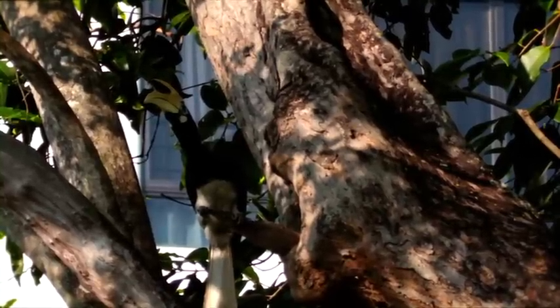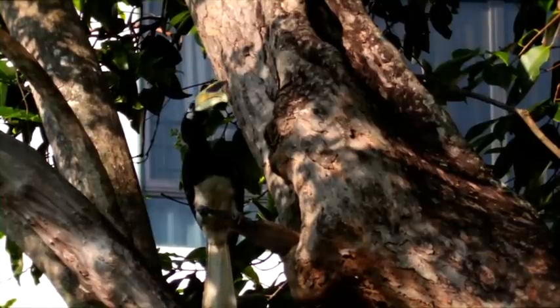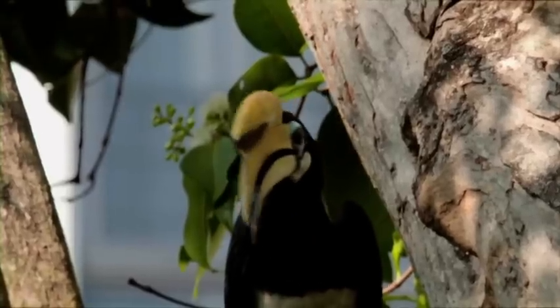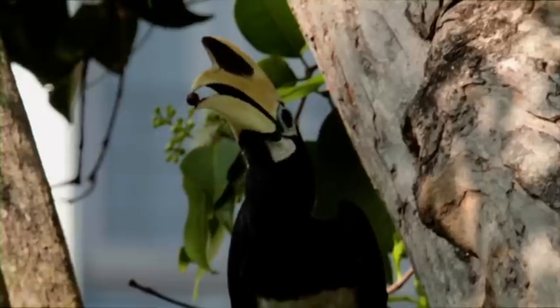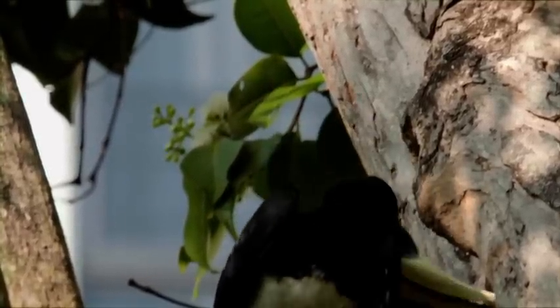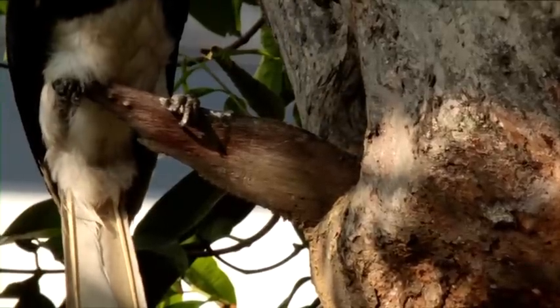But lo and behold, in 1994, a pair was observed nesting at Pulau Ubin and caused great excitement among the local bird community. The Singapore Hornbill Project was subsequently introduced, and the project involved putting up artificial nest boxes for the hornbills to build their nests and lay eggs in. Today, there are about a hundred hornbills that can be found in the wild in Singapore.